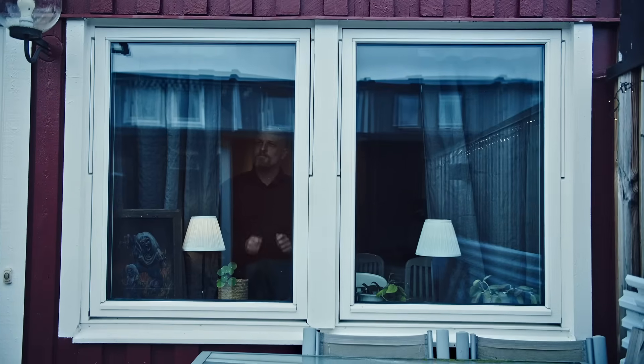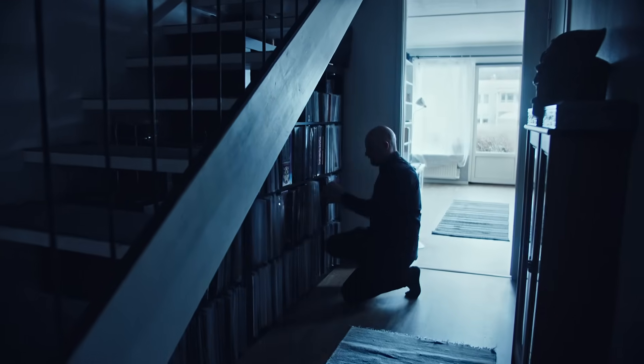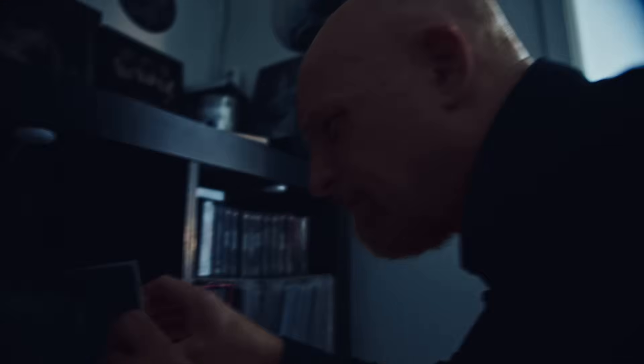But you are a little bit of a metal fan, right? I guess you can say that. I have over 900 albums, almost a thousand, and I have been on all tours except for when I was doing my military service and when we expected our second child.